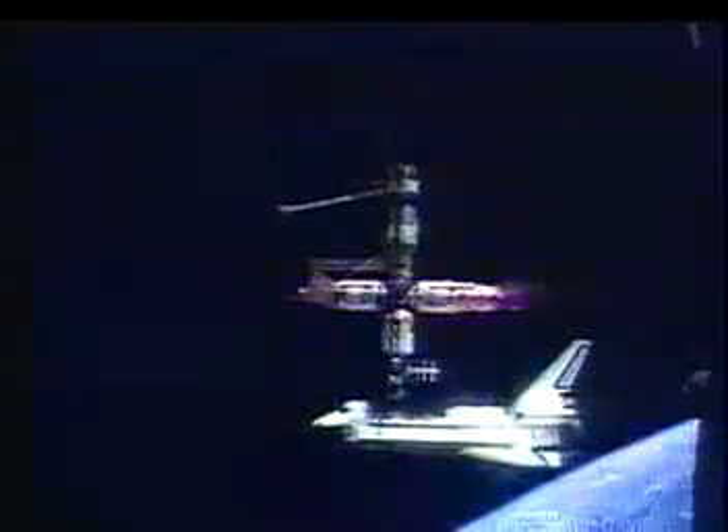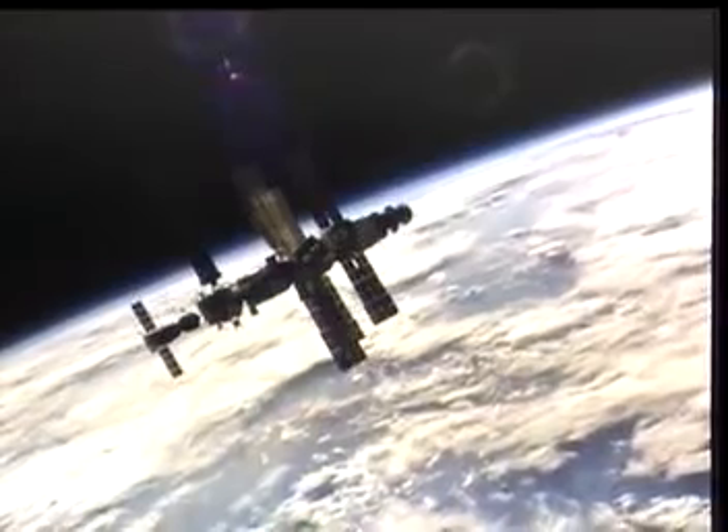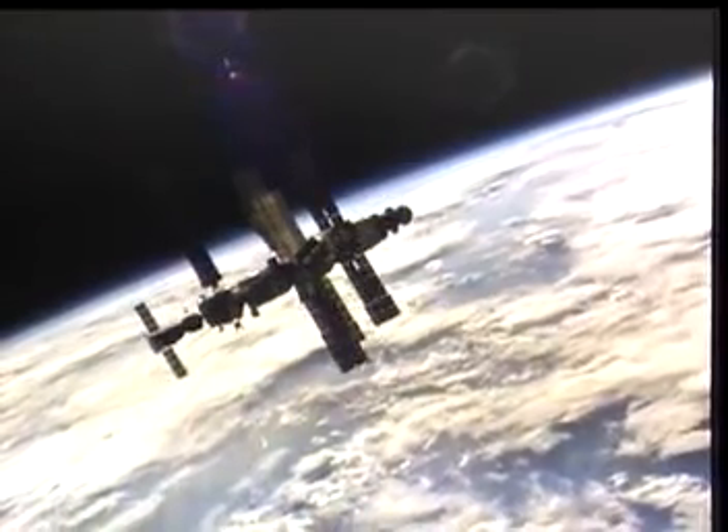This is a view from the Soyuz looking at us as we do that undocking. You're also seeing on the left there the Soyuz redocking — you can just see it start to close in there.